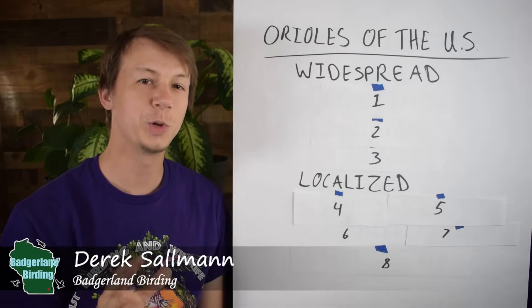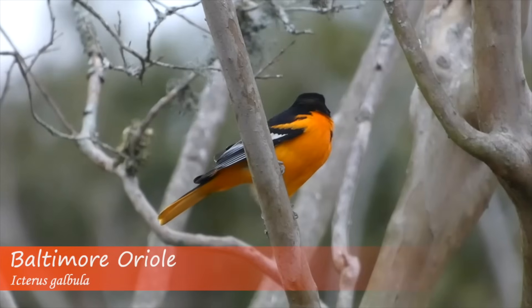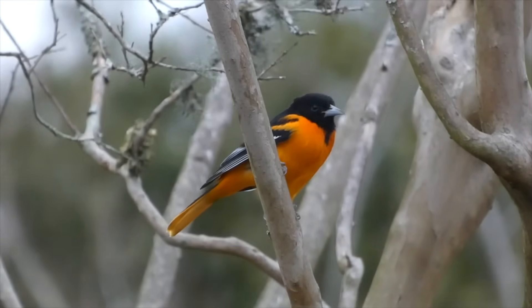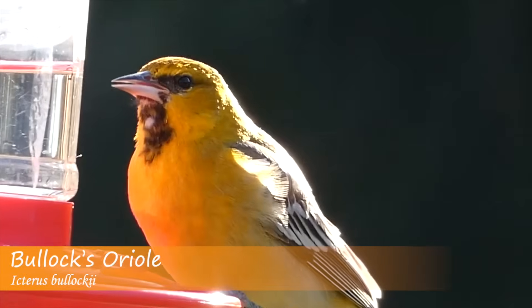Orioles are incredible birds that you can find in the United States, and they're known for their bright coloration and flute-like vocalizations. I'm going to tell you what species you can find here, how to identify them, and we're going to play some of their vocalizations too.